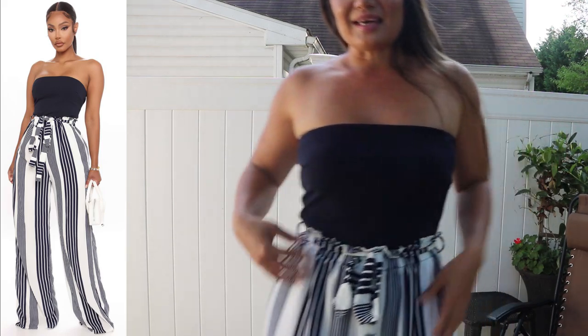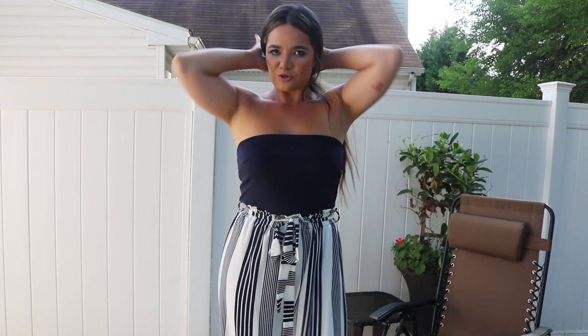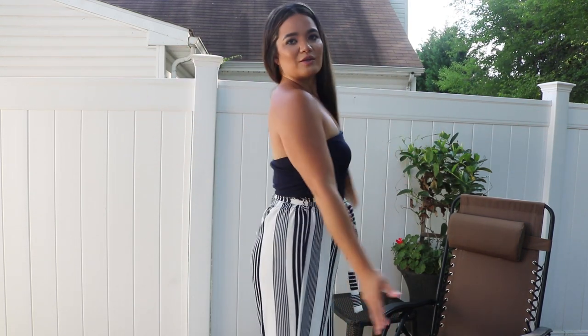I think they have it in another color, but I really like this navy and white type of vibe. Super cute, very comfortable. It is summertime and you just want something very nice, and even though there's only some places we can eat outside right now, I really like this pick for summer.